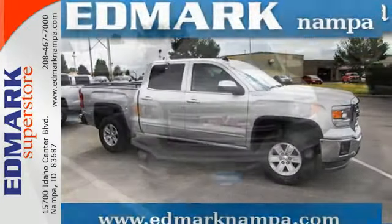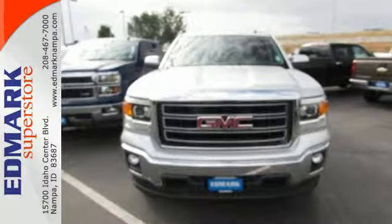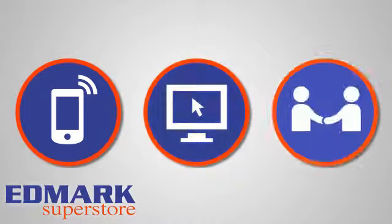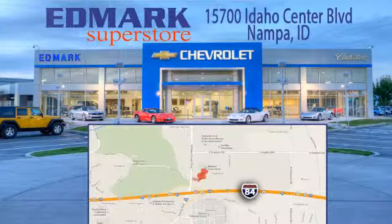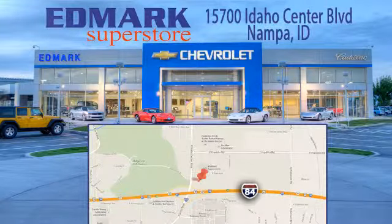This reliable truck will not let you down. Come and see it today. Call, click, or stop in today. We're conveniently located at 15700 Idaho Center Boulevard in Nampa, Idaho, just 15 minutes from downtown Boise in the Idaho Center Auto Mall.